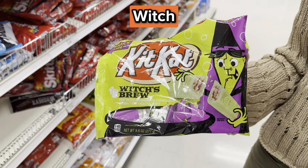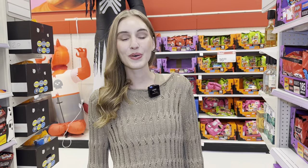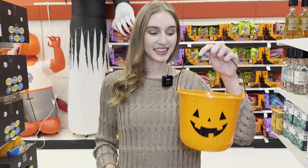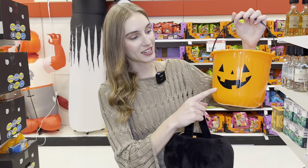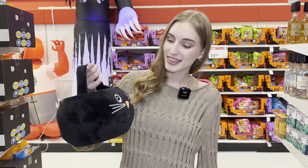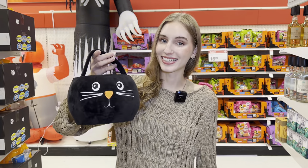Now that you all know kids dress up in a Halloween costume and go trick-or-treating to get candy — how will they carry their candy? Well, you can actually carry candy with a bucket. This is a bucket with a pumpkin on it. Or you can carry candy with a pail — this is a pail and it has a cat on it.